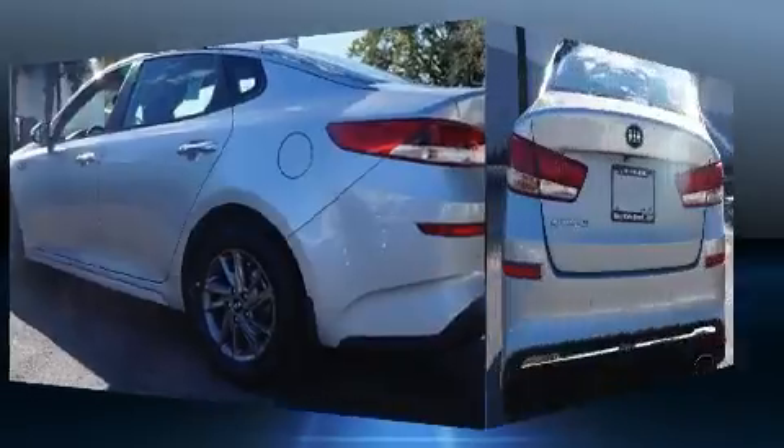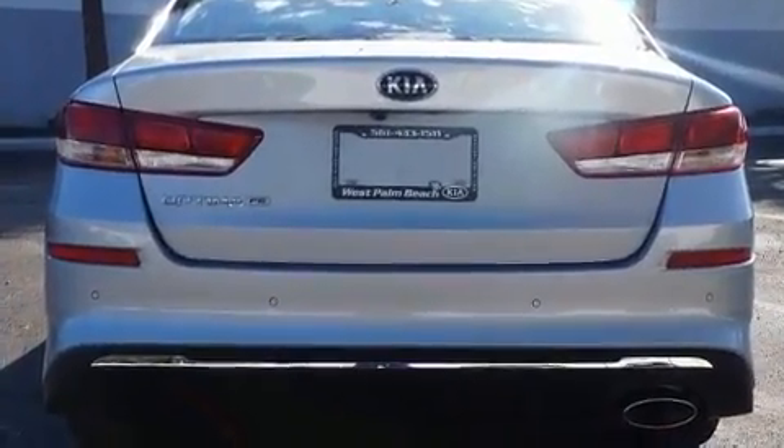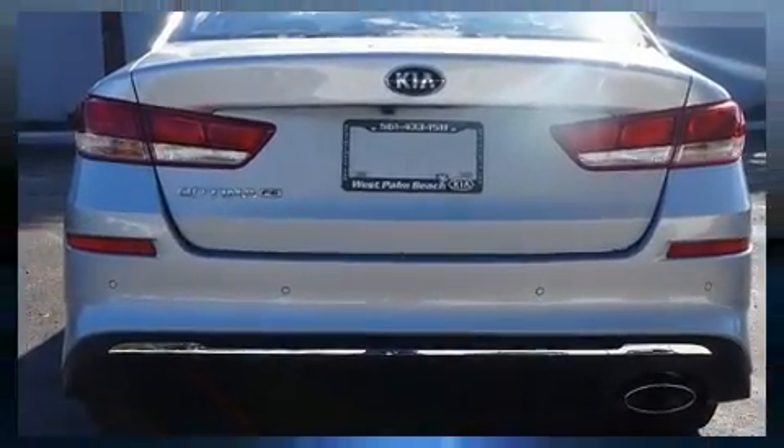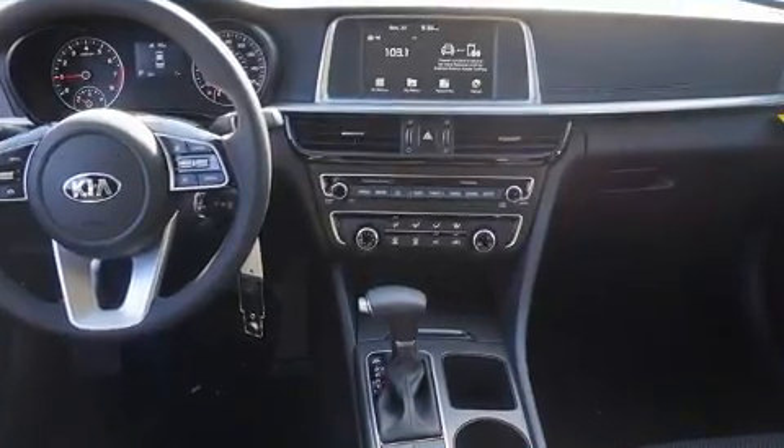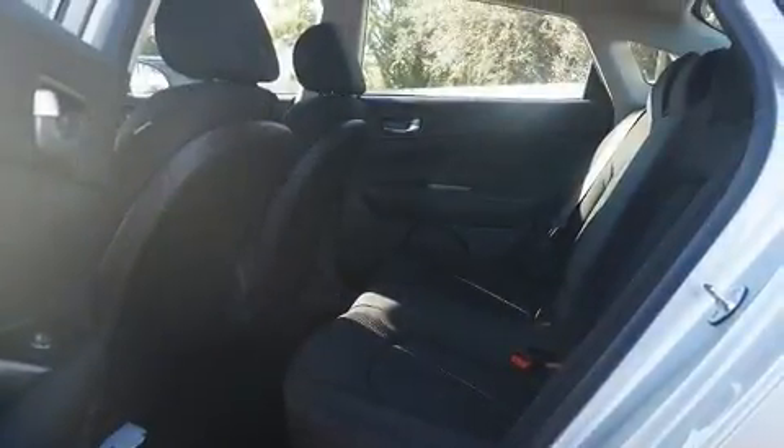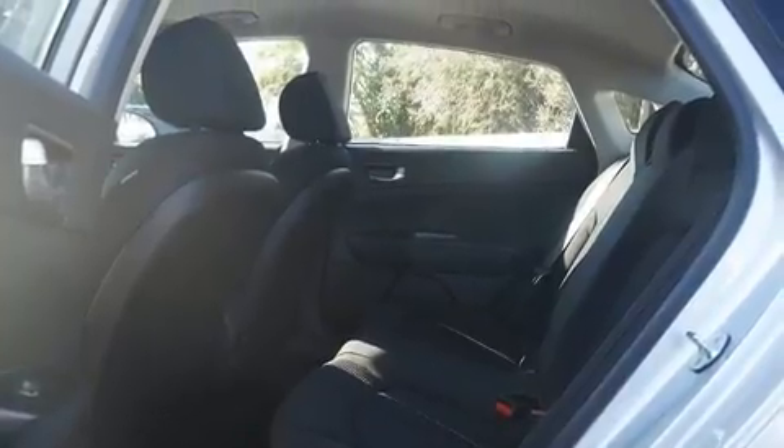Kia infused the interior with top-shelf amenities such as one-touch window functionality, variably intermittent wipers, an automatic dimming rearview mirror, a blind spot monitoring system, fully automatic headlights, and air conditioning.